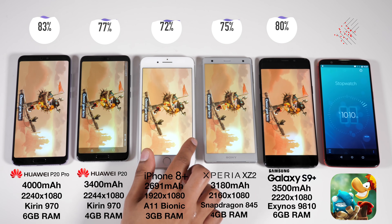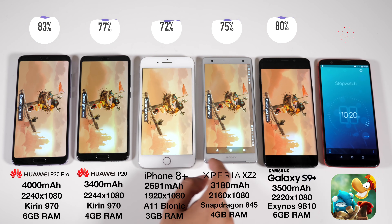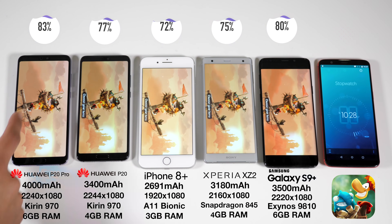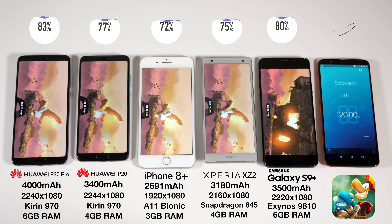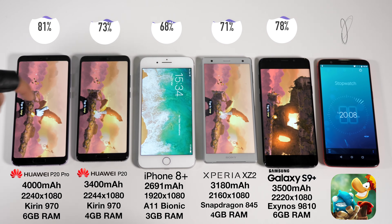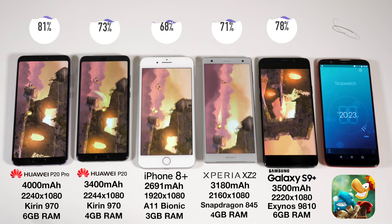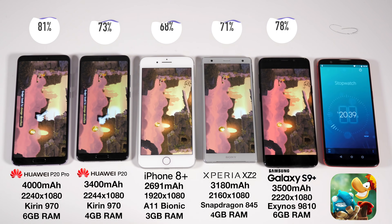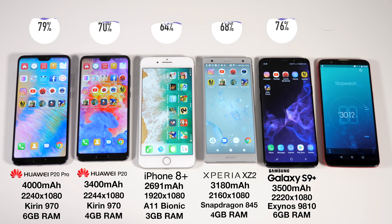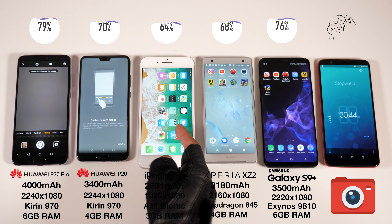Whilst the P20 Pro is using OLED technology, the P20 has an LCD, which theoretically speaking when displaying black pixels should take up a little bit more battery. Things are looking promising for the P20 Pro, but we need to bear in mind that both phones are using a last generation chipset, the Kirin 970, which is still based off a 10 nanometer fabrication process — like the Snapdragon 845 and the Exynos 9810. Unfortunately for Huawei, those latter two chipsets are using a second generation of this process, which should theoretically be a little bit more efficient.